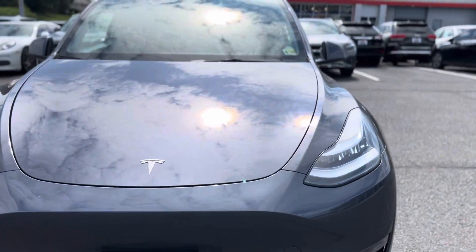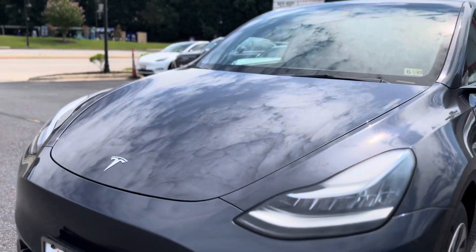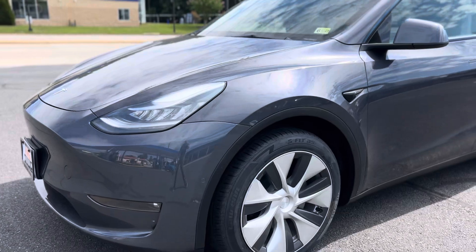The paint is in excellent condition. There are no real scratches or any kind of dings or dents on the car. It looks really beautiful.